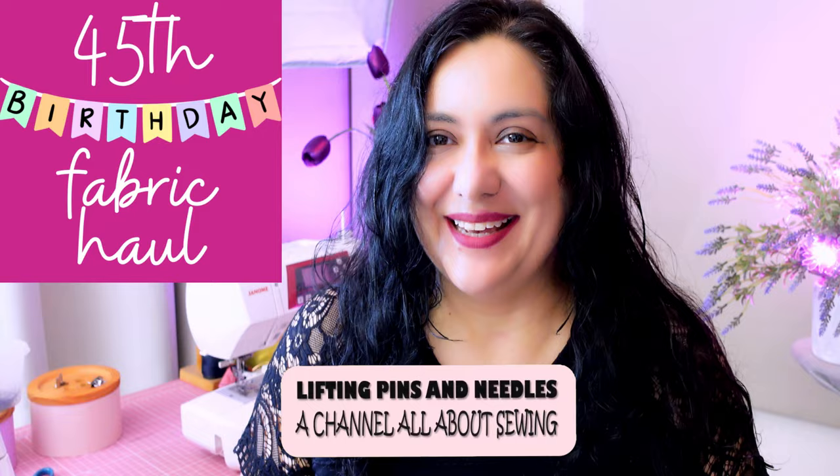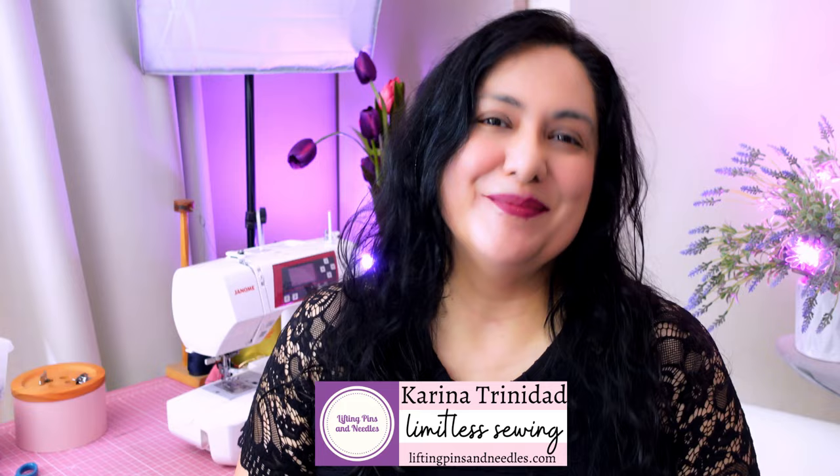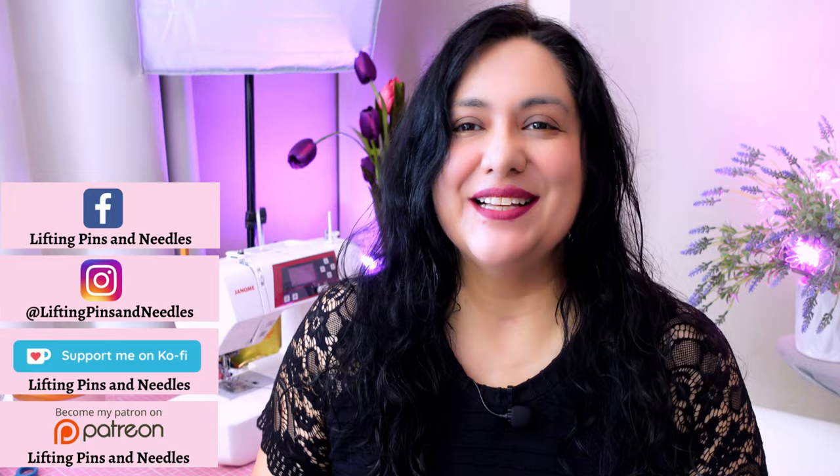I'm in my sewing room with a pile of new fabric around me that I got for my 45th birthday. Before I put it away I'm going to share it with you, so stay tuned. Hi sewing friends, I'm Karina from liftingpinsandneedles.com. Welcome to this channel that is all about sewing — limitless sewing — and today I'm going to share some fabrics I got for my birthday.